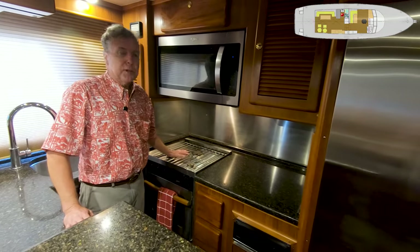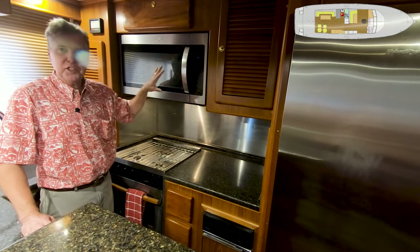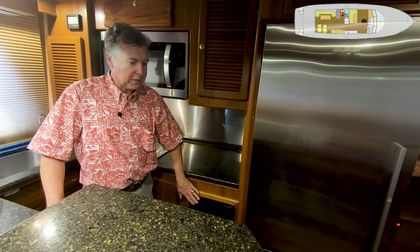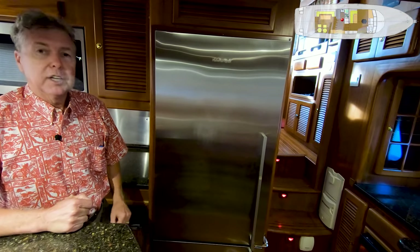Seaward three-burner propane stove and oven, Whirlpool microwave convection oven with stainless steel facing — very attractive. There's a stainless steel backing right back here. A Broan trash compactor, and then a Fisher and Paykel refrigerator with freezer. So there's a lot of things going on in this salon and galley.